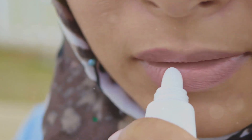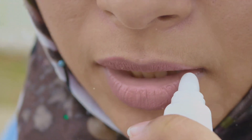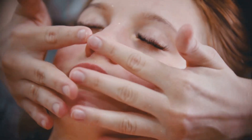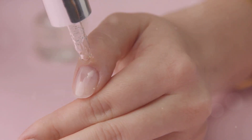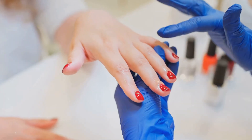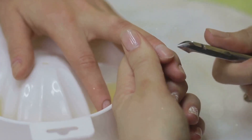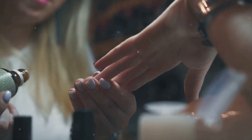Exfoliating lip scrub: mix castor oil with sugar to create a nourishing lip scrub. The sugar helps exfoliate dead skin cells while the oil moisturizes the lips. Mix equal parts castor oil and sugar to form a paste, then gently massage onto your lips in circular motions, then rinse off with warm water. Cuticle softener: massaging castor oil into the cuticles helps soften them and prevent hangnails. Its moisturizing properties also promote healthy nail growth. Apply a small amount of castor oil to the cuticles and massage gently. Leave it on overnight for maximum benefits.